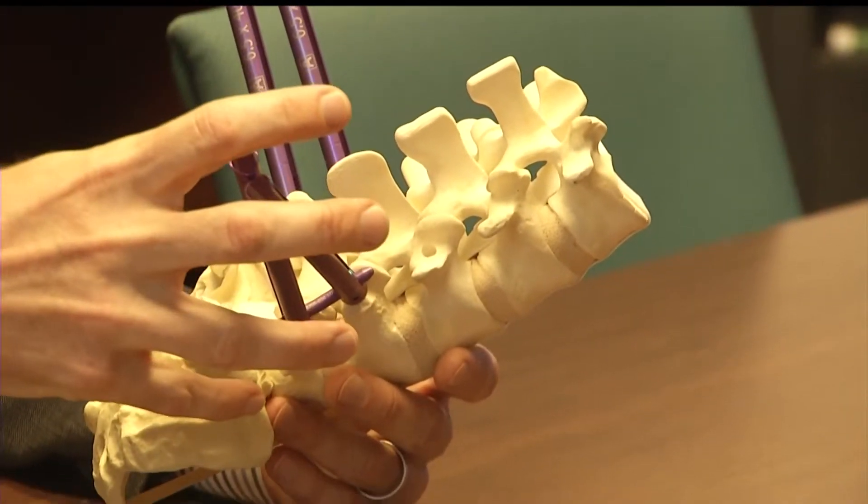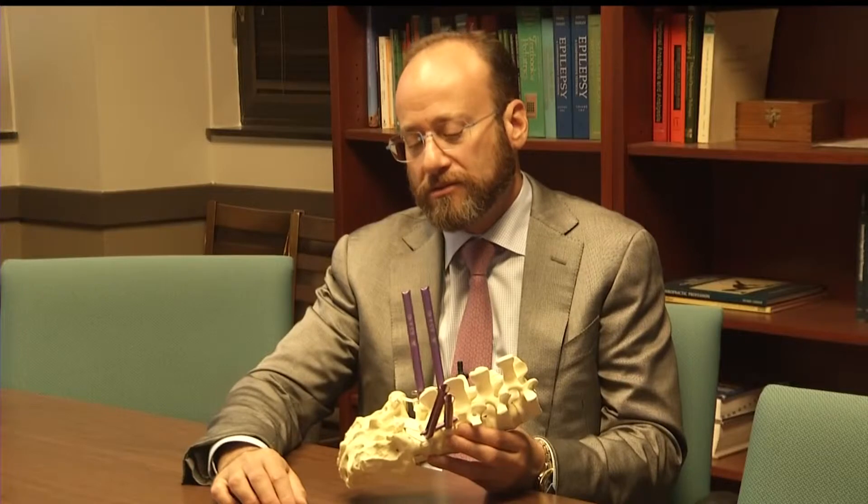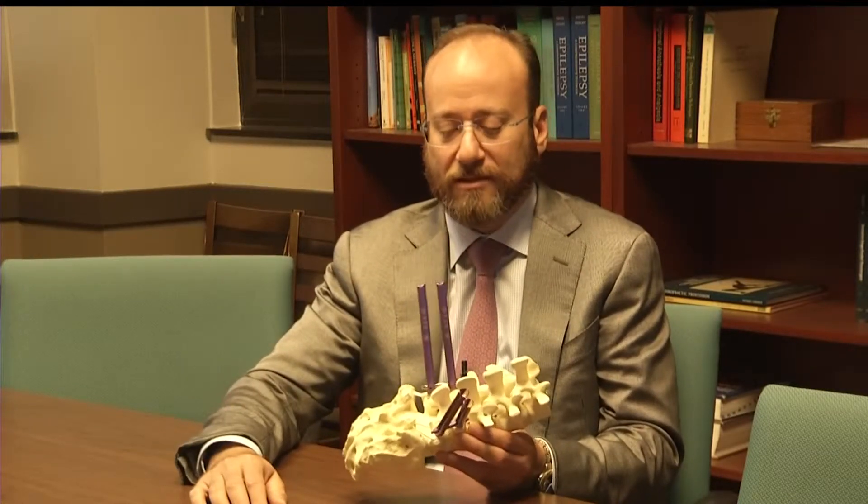Just having a neurosurgeon and a brilliant engineer gets you two-thirds of the pie. But you need to complete the pie and have the third member who can actually communicate what it is that we're trying to do. And that is what Ted Bird does — he's the final third of the team.